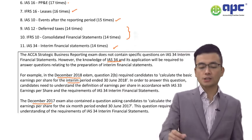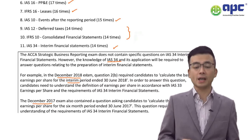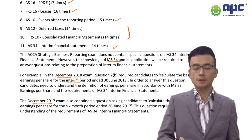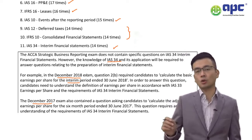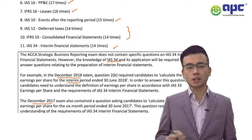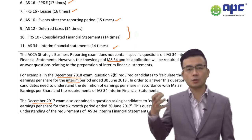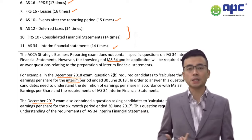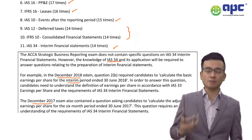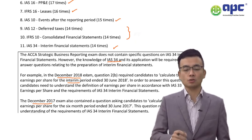IFRS 16 has been tested 17 times — almost every sitting — for PP&E, and also in applications where the examiner sets a question, typically in Question 3, bringing together all the asset standards: IFRS 16 PP&E, IAS 40 Investment Properties, IAS 38 Intangible Assets, and so on. Make sure you are ready for all of them.